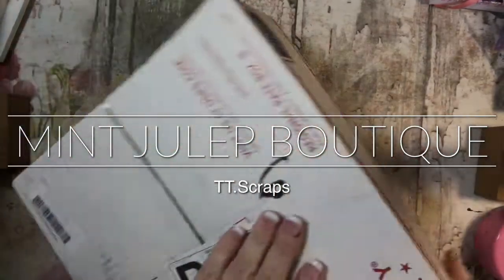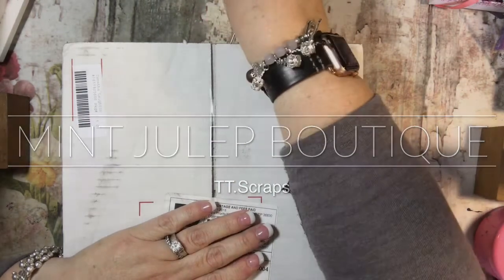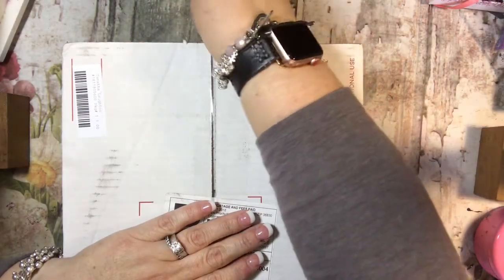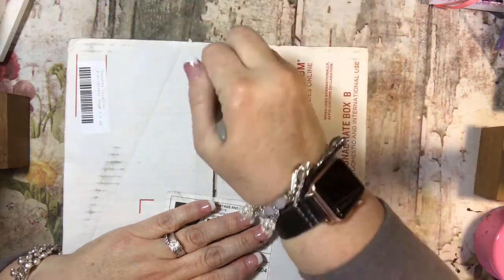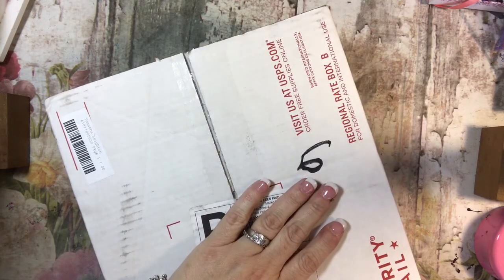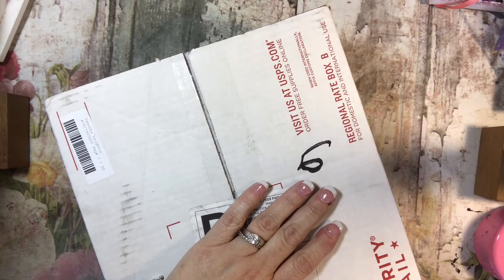Hi everyone, it's Tammy. I don't know if you guys have heard of the Mint Julep Boutique, but I found it somehow — I don't even know how. It looked so cute. They have some really cute customized monogrammed items, and I love that it's called the Mint Julep because I used to live in Kentucky.